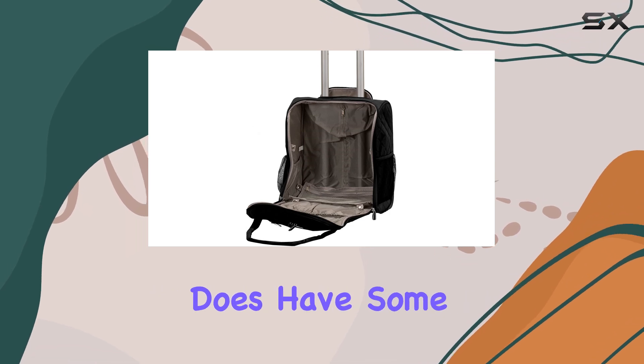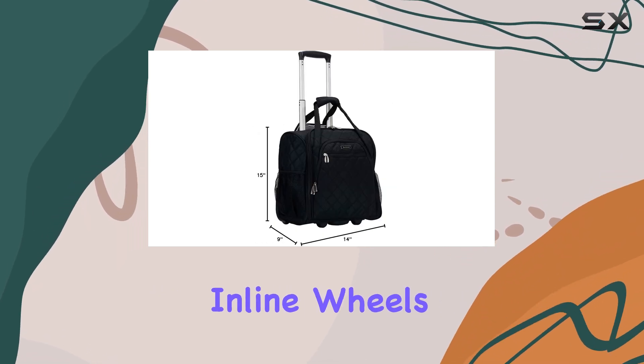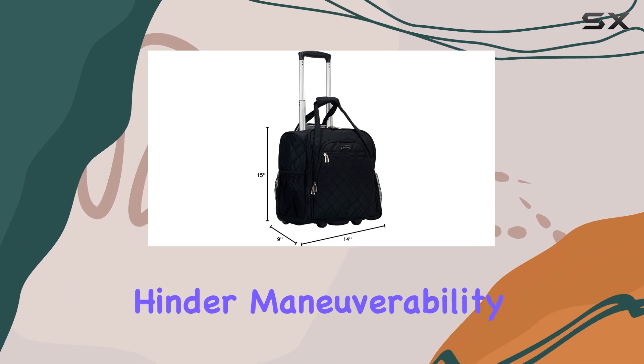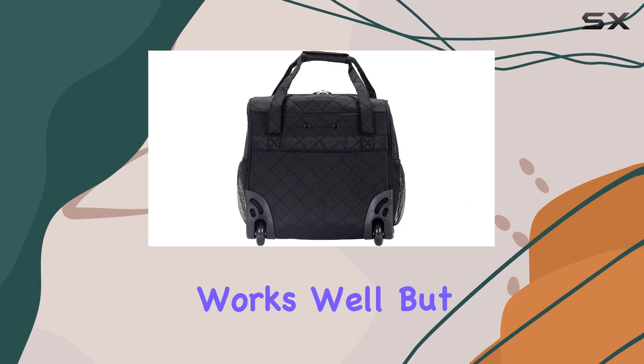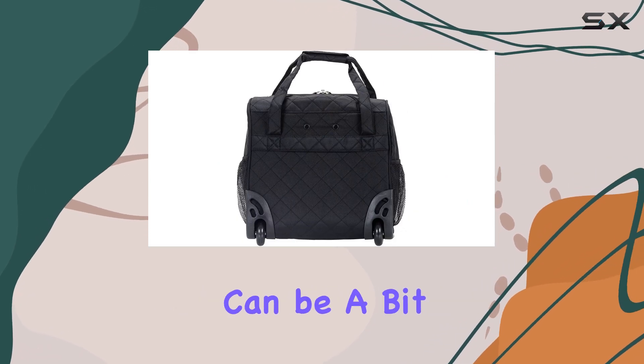However, it's worth mentioning that the bag does have some drawbacks. The inline wheels, while sturdy, hinder maneuverability, especially when it comes to turning corners. Pulling the bag behind you works well, but pushing it vertically can be a bit challenging.